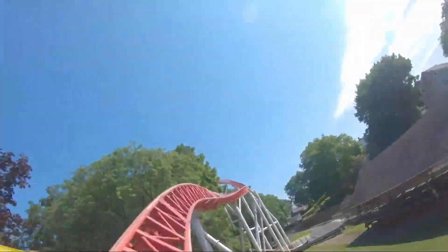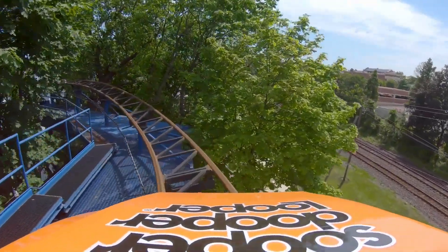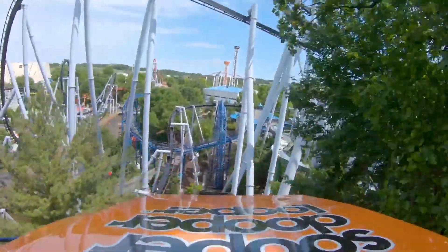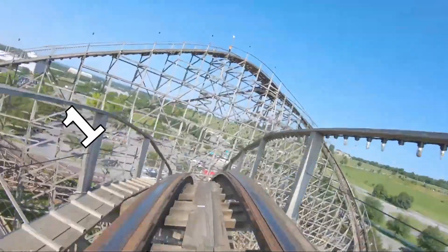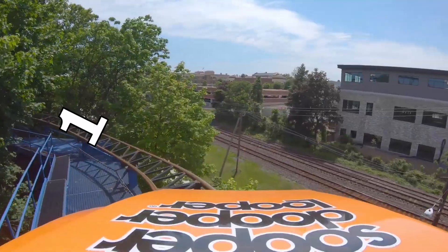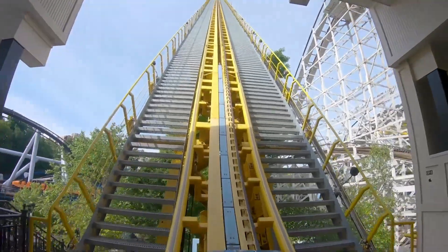Following my awesome rides on Stormrunner, I took one quick ride on Super Duper Looper and headed back to Candymonium to get some more rides in before the park closed. Overall, I got a total of four rides on Candymonium, two on Stormrunner, one on Wildcat, one on Comet, one on Lightning Racer, one on Super Duper Looper, and one on Fahrenheit.